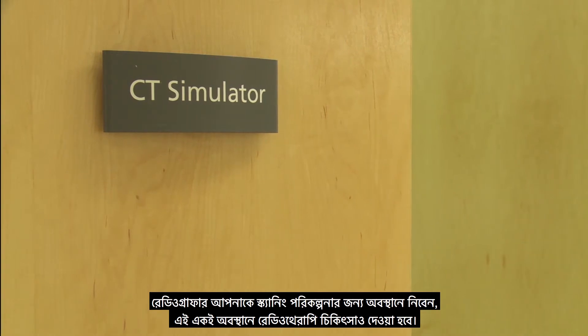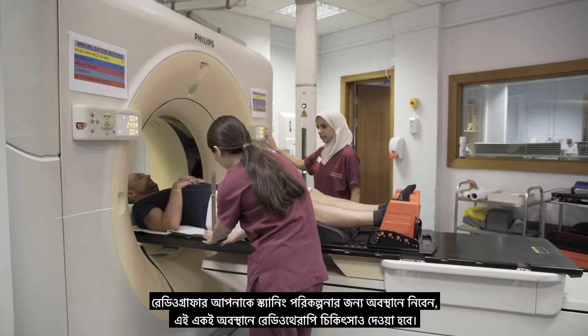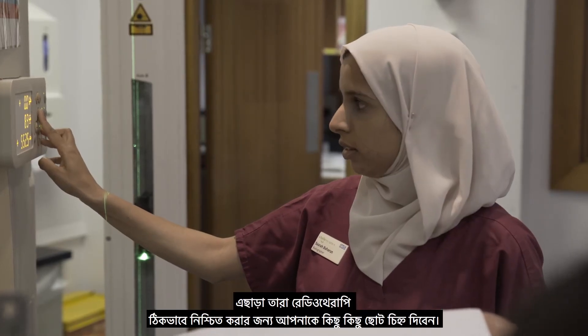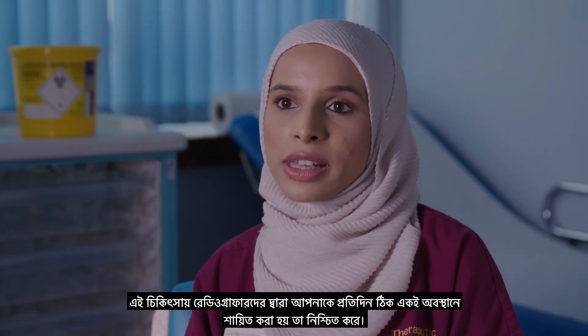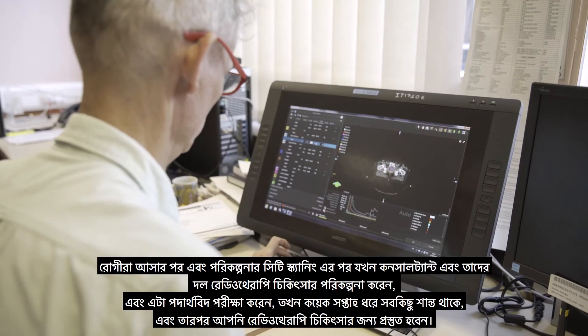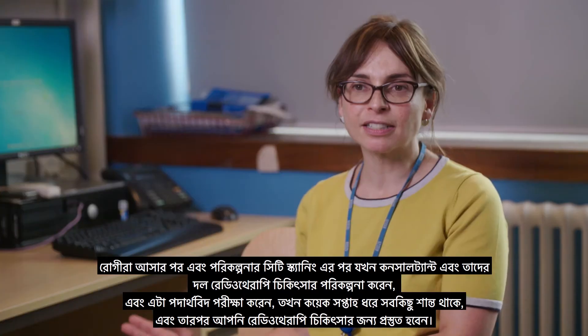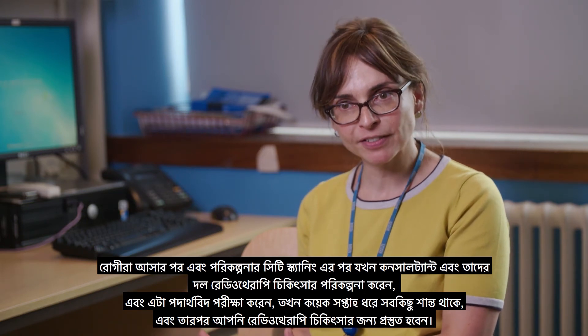The radiographers will position you for the planning scan, which will be the same position for your radiotherapy treatment as well. They'll be taking a series of measurements and also giving you some small tattoo marks to ensure the accuracy of your radiotherapy treatment. This allows the treatment radiographers to make sure you're lying in exactly the same position every day. After the planning CT scan, everything goes quiet for a few weeks while the consultant and their team plan the radiotherapy treatment, and it's checked by the physicists.